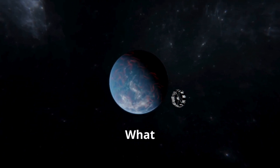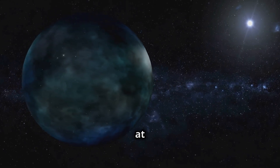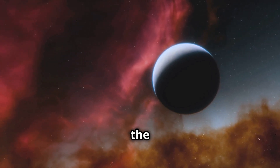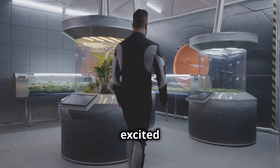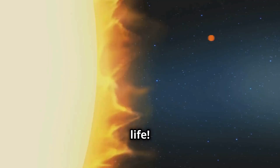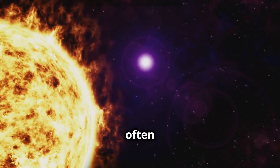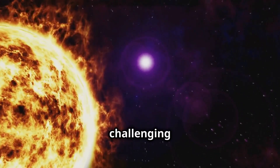What makes Proxima Centauri special? Proxima Centauri is not just any star — it's home to at least one planet called Proxima b. This planet orbits within the star's habitable zone, which means it's at just the right distance from the star where liquid water could exist. Scientists are really excited about Proxima b because it might have the right conditions to support life. Even though Proxima Centauri is much smaller and cooler than our Sun, it has a big impact on its planet. The star often sends out powerful flares, which can affect the atmosphere of Proxima b and make it challenging for life to survive.